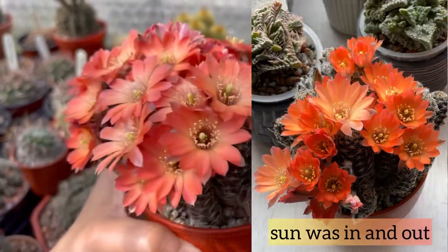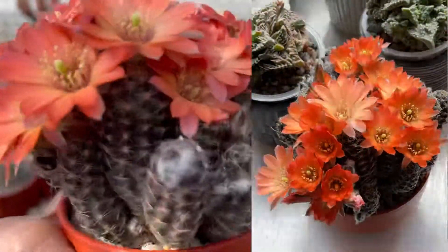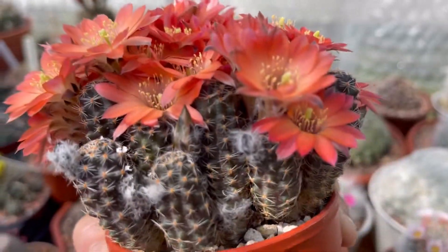Yesterday was 20, but the others have already opened. So yeah, 33 today. There's a lot more flower buds to open - see that guys!